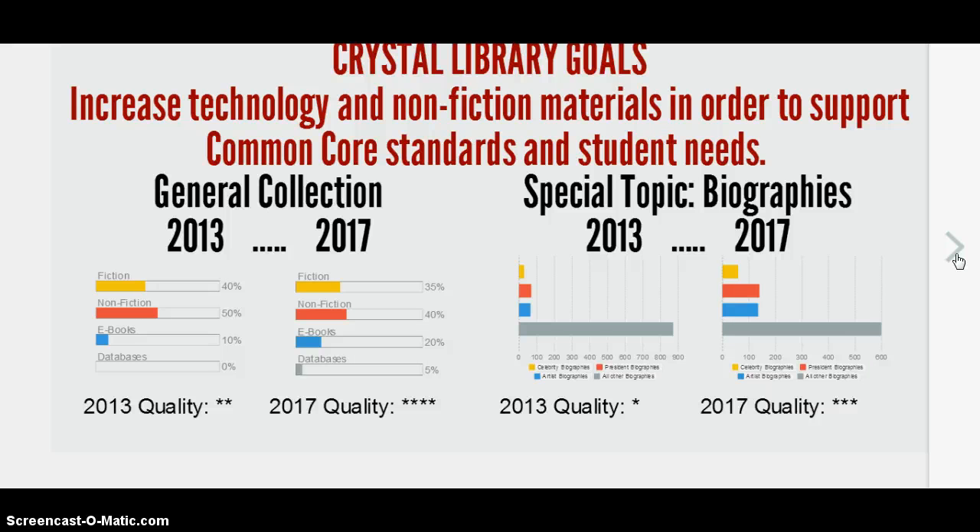For the general collection, this past year we were about 40% fiction, 50% nonfiction in hard copies of books, and about 10% of our books were ebooks. Our online multimedia was 0%, and the quality of our books was about 2 stars. Where we would like to be by 2017 is hard copy fiction at 35%, nonfiction at 40%, ebooks increased from 10% to 20%, and at least 5% in databases — bringing library quality up to 4 stars.